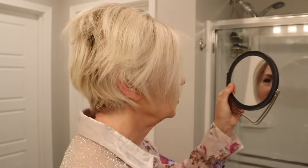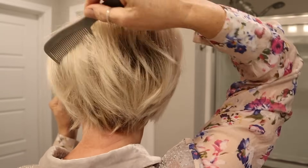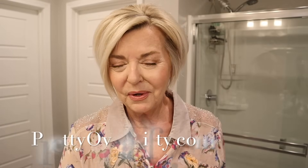Then I'm going to use my mirror to turn around and do the back. Once I have everything in place and styled exactly how I want it, I'm going to go back in with my Kenra and just give it a really light little shot. So easy and so quick — particularly when you have one of these brush roller hair dryers, they're just fabulous.